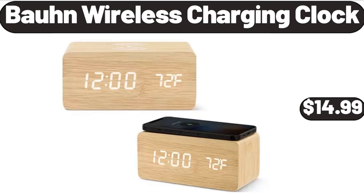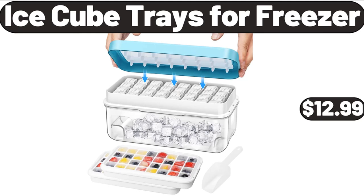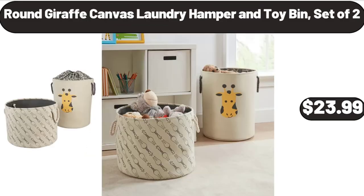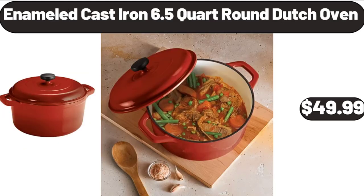Bond Wireless Charging Clock, $14.99. Ice Cube Trays for Freezer, $12.99. Dish Drying Rack, $18.99. Round Giraffe Canvas Laundry Hamper and Toy Bin Set of 2, $23.99.